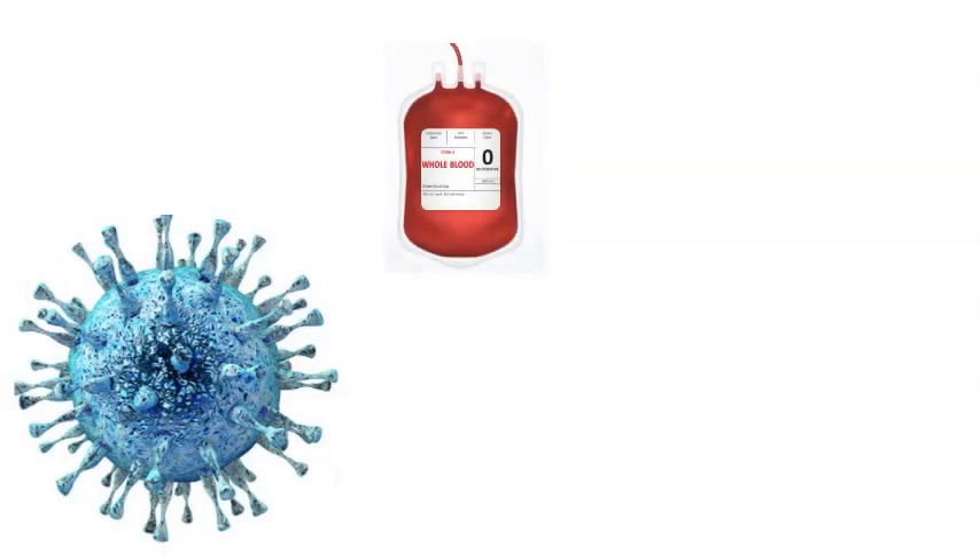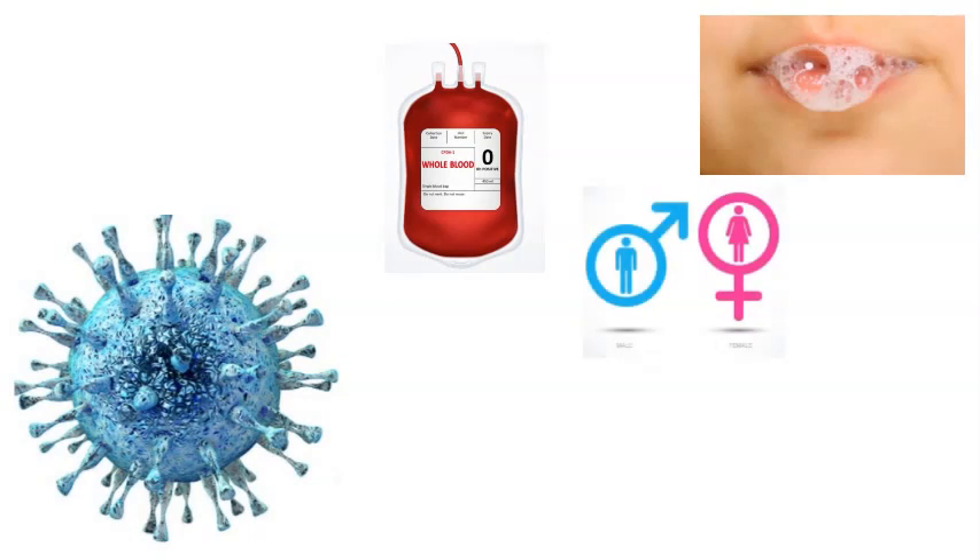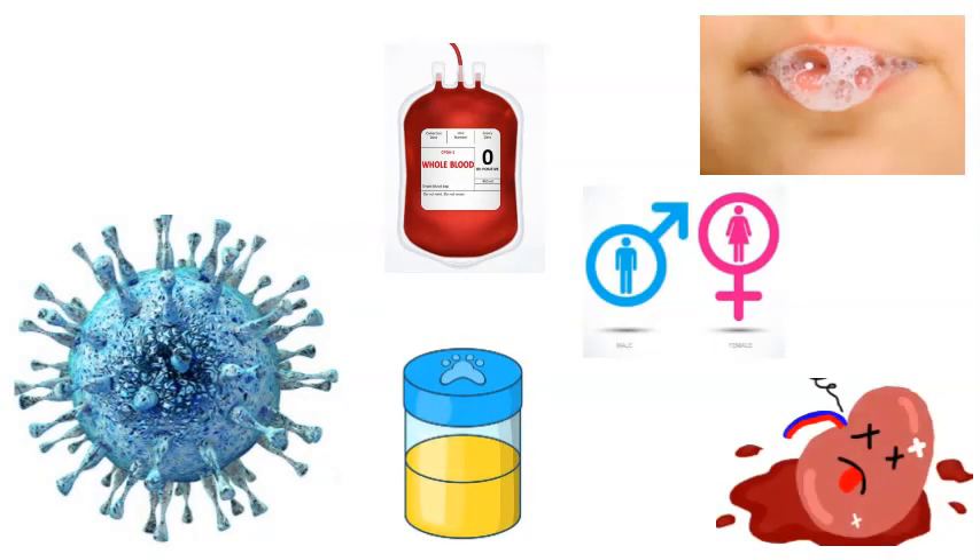Cytomegalovirus, or CMV, is an enveloped double-stranded DNA virus. It belongs to the Herpesviridae family and is one of the most common viruses that causes severe infection in organ transplant recipients. CMV can be transmitted through an infected person's blood and other bodily fluids such as saliva, genital secretions, and urine, as well as through the transplanted organ itself.